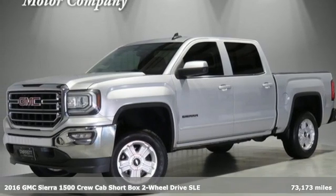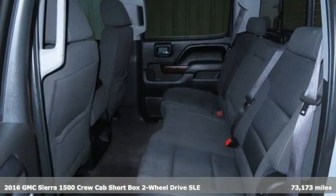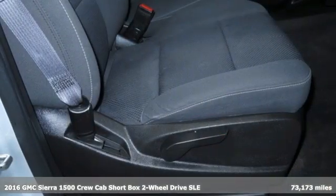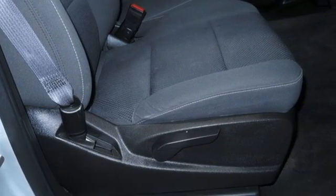It's a 2016 GMC Sierra 1500. GMC — professional grade vehicles suited to fit your needs. And it comes with all the amenities you need.